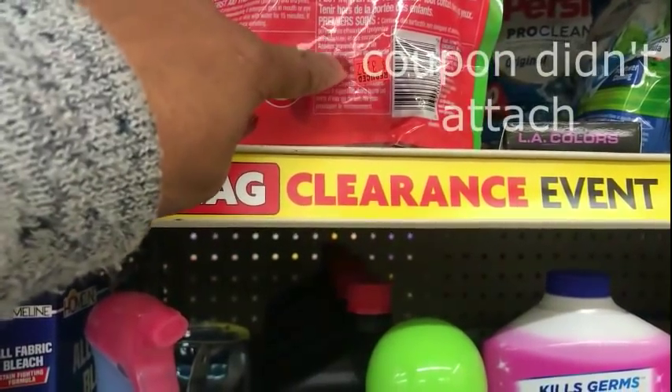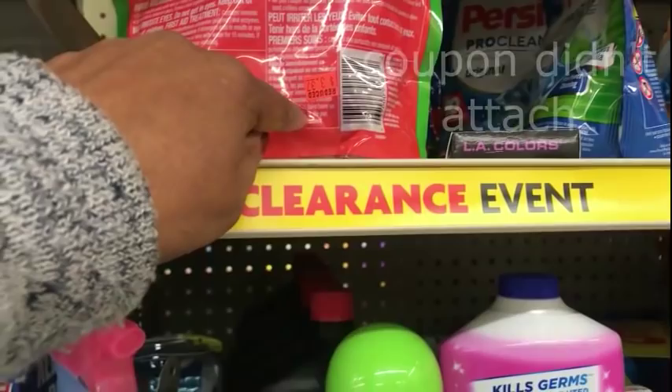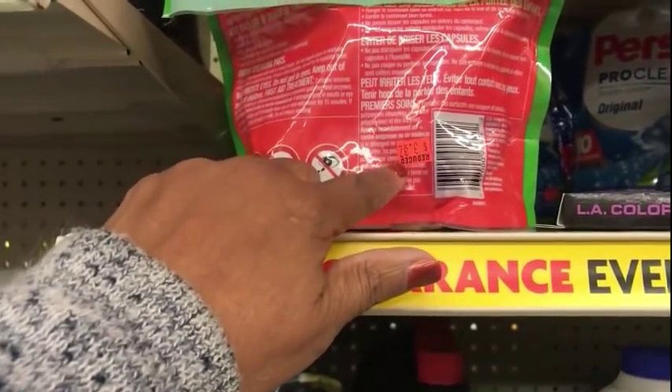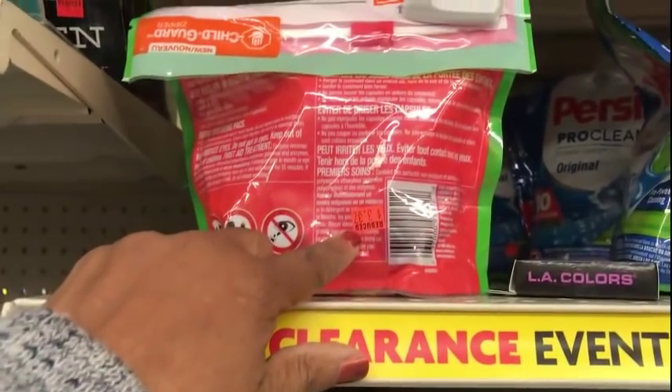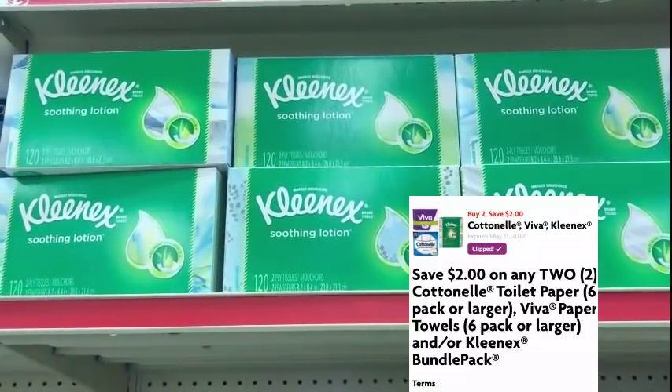We also have these games on clearance for $3.37. There's a $1 off coupon on the app, making that $2.37, plus we get an additional 25% off. Make sure you keep that into consideration when picking up clearance — we won't know the exact price until we ring out. Then we have that $2 off two Viva, Cotton, or Kleenex products coupon.